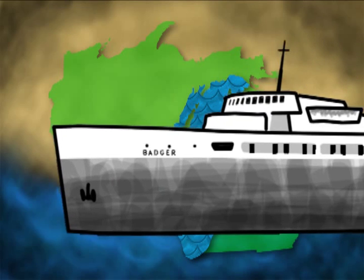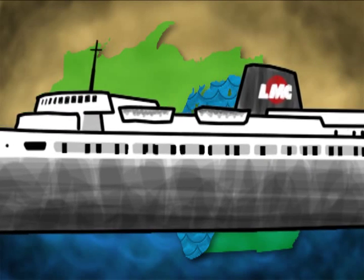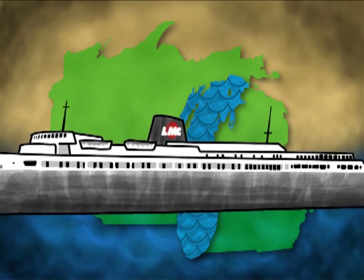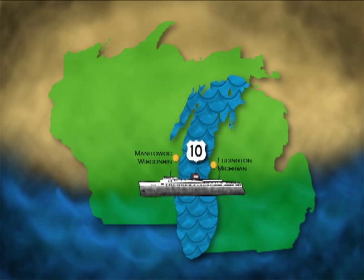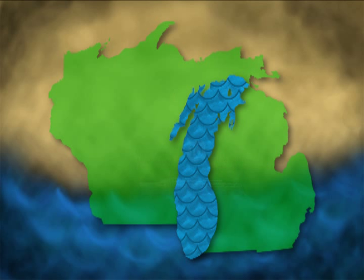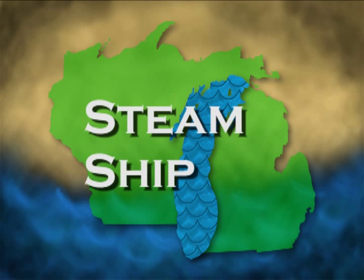Since 1953, the SS Badger has been shuttling passengers and vehicles across Lake Michigan, connecting US Highway 10 between Ludington, Michigan, and Manitowoc, Wisconsin. The SS in SS Badger stands for steamship.